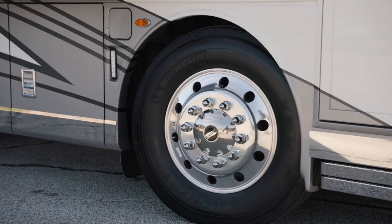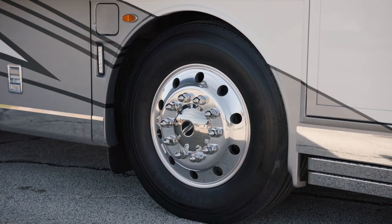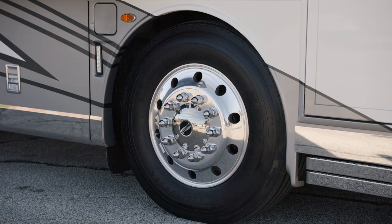Welded to the chassis is our exclusive Star Foundation, a steel superstructure that provides additional support and a quieter ride than you'd expect from a Class A coach.